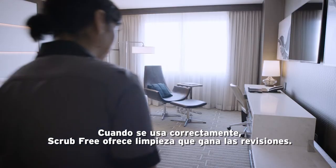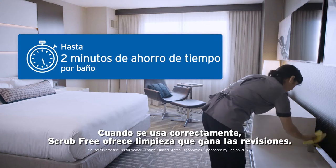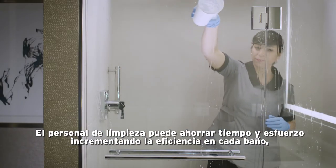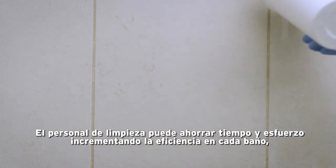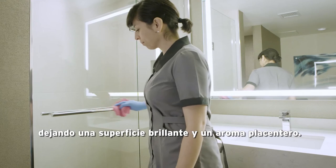When used correctly, Scrub-Free delivers cleanliness that wins rave reviews — and not just with guests. Housekeepers can save time and effort by increasing efficiency in every bathroom, leaving a shiny surface and pleasant smell.